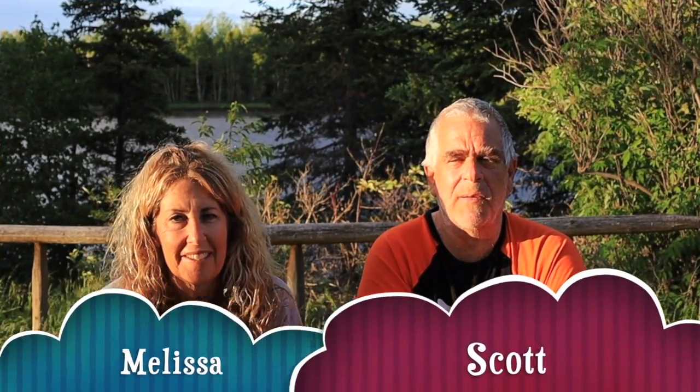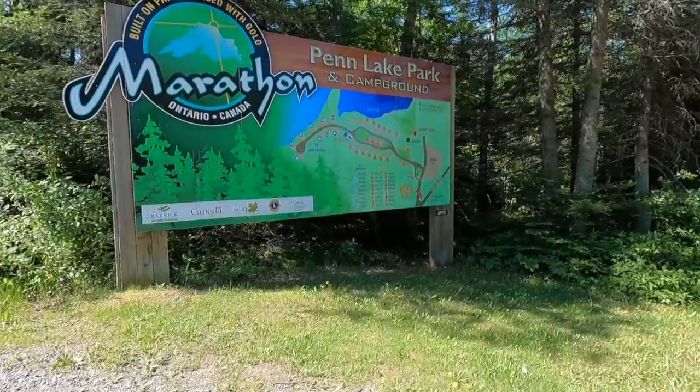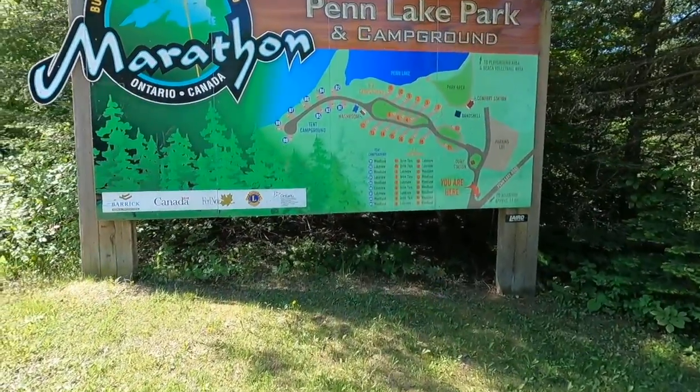Hello again everybody, I'm Scott, and I'm Melissa. Welcome again to a new edition of RV Roaming with MJ as we head across Canada. We're almost at the midway point. We are at Penn Lake Campground which is in Marathon, Ontario.